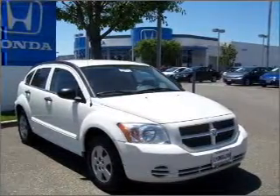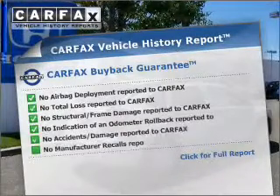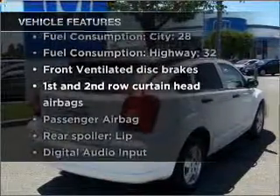Stand out from the crowd with premium wheels. Know the history on this ride and greatly reduce your buying risk with the included Carfax Vehicle History Report. Plus, enjoy these notable features that are included in this vehicle.